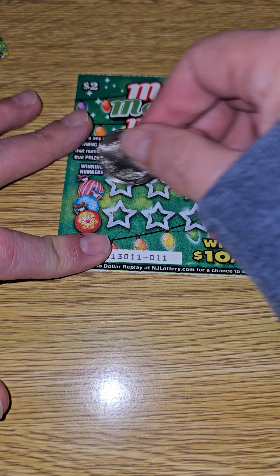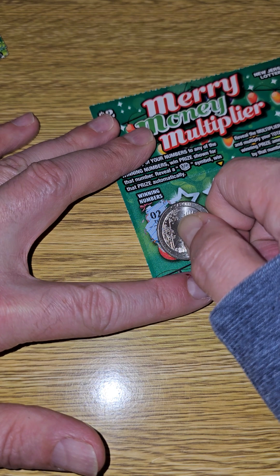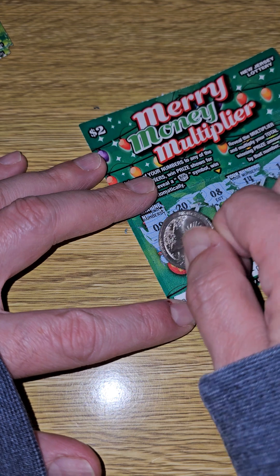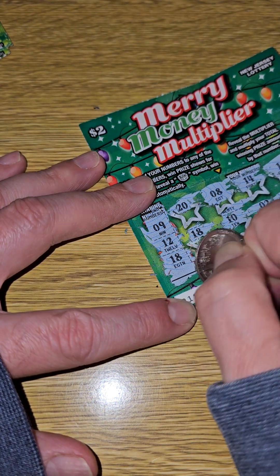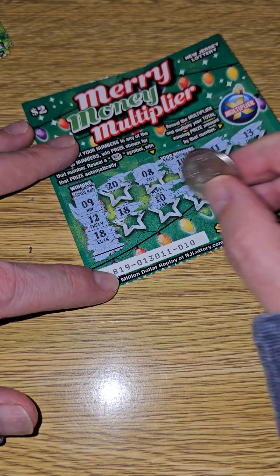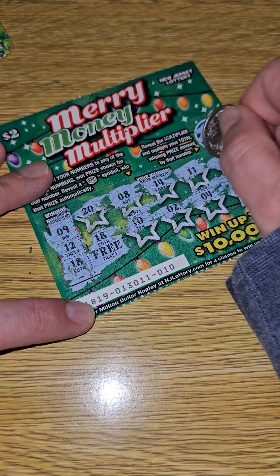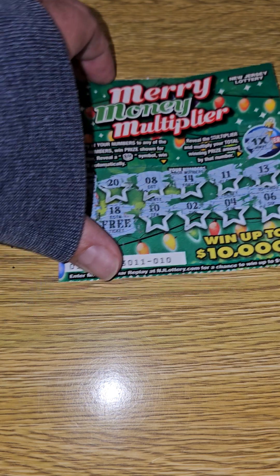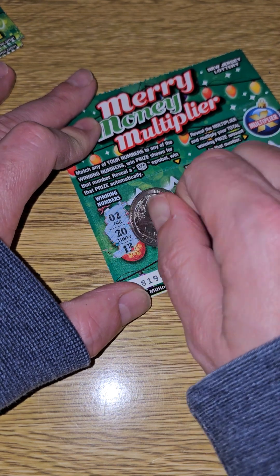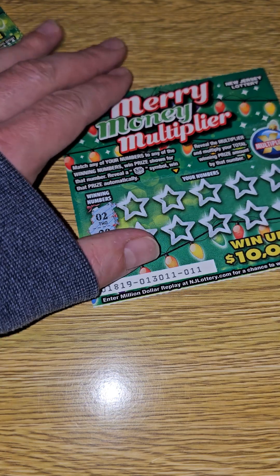Alright, next ticket number 11. The winning numbers are 2 and 20 — oh wait a minute, back up, let's go back to the first one because I thought there were only two numbers. 18 — oh, the first one is a winner! Wow, geez — a free ticket! One times, so one free ticket. Sorry about that.